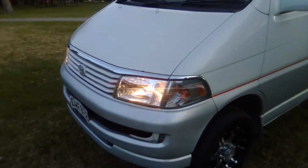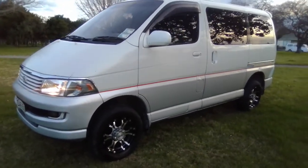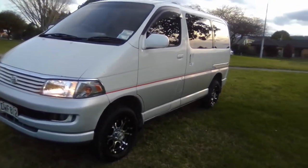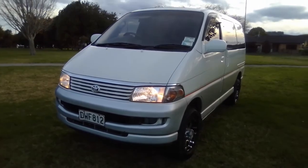It's a 3.0-litre diesel turbo. I've had this for five years. It's not the tidiest van, but it seems to have done our family pretty well, and it still runs all right.